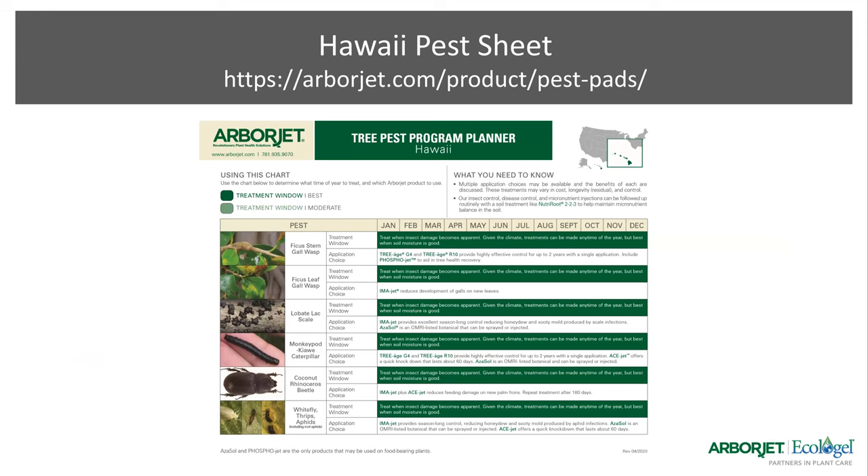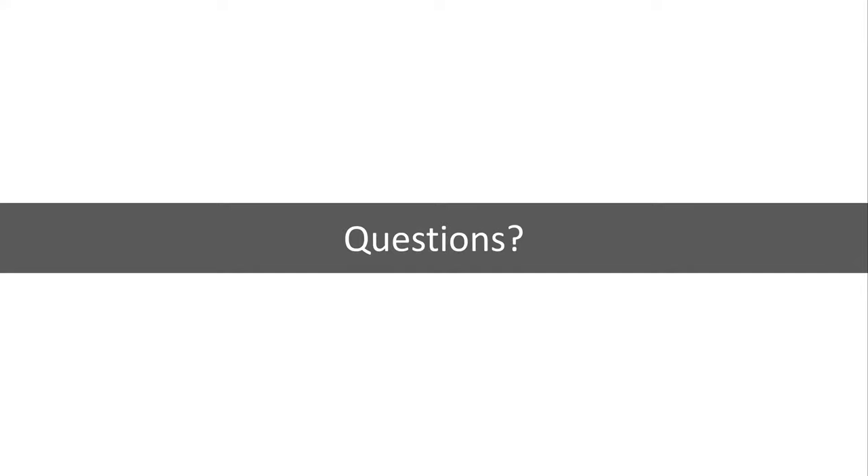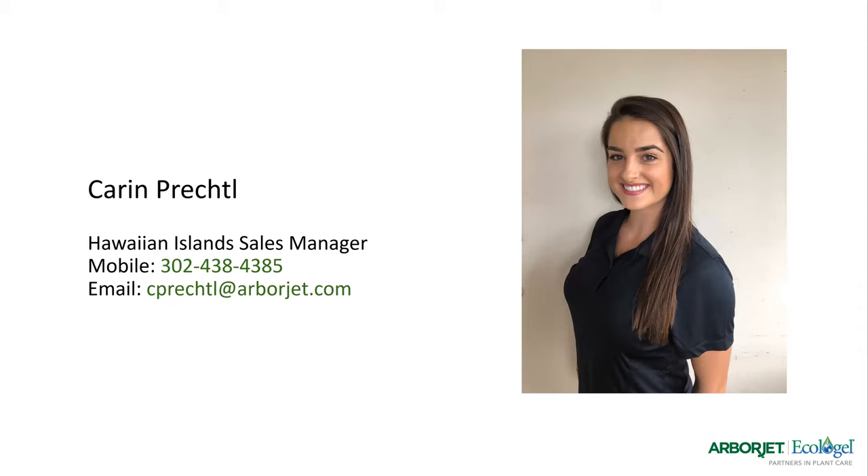There are obviously plenty more pests out there that I haven't covered. For reference, on our website we just officially created our Hawaii pest sheet, which you can get for your customers or for yourself. It's accessible on our website — it doesn't include everything, but it covers some of those bigger ones. Now I want to open it up for questions, if there are any.